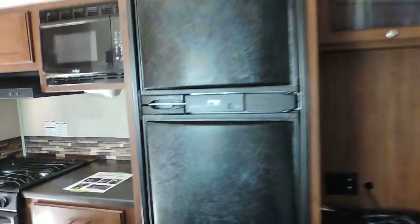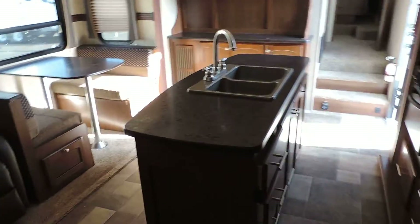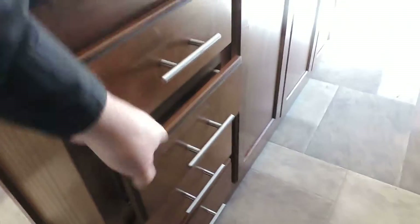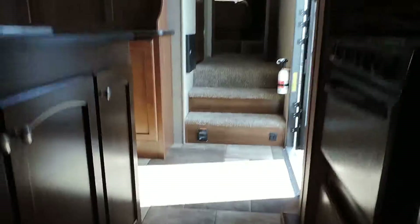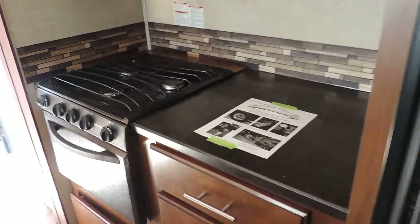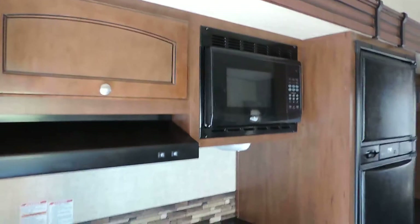There's a Norcold refrigerator and freezer in the kitchen here — full size. It has a big island with a double sink and stainless steel ball-bearing rollers that hold a tremendous amount of stuff. On the right side of the kitchen is a three-burner stove, an oven, and a microwave overhead.